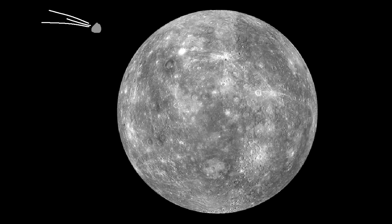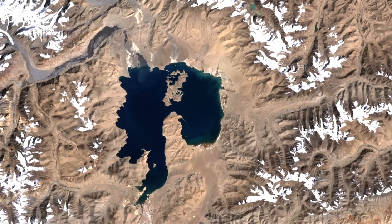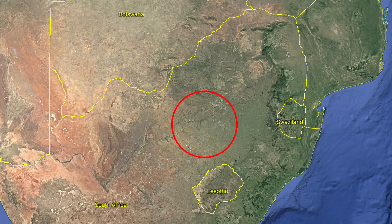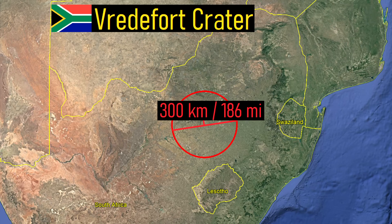This impact was so large that it even caused volcanism on the opposite side of the planet. Yet, there is a far larger and much older crater located on the planet. Located within South Africa is a large circular feature visible from orbit. However, this ring structure only represents a mere fraction of the crater's overall size. What I am referring to is the 300 kilometer wide Vredefort Crater,